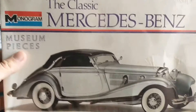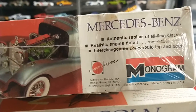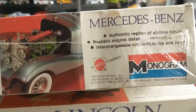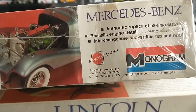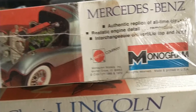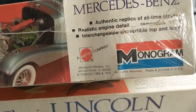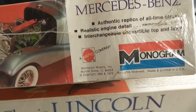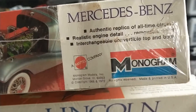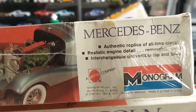So this is the Monogram Museum Piece Collection — they both have that written on them. Really cool thin boxes. It's got a 1966 and a 1972 copyright date on it, from Morton Grove, Illinois, not too far from here. Mattel company — I did not know Mattel owned Monogram. I know Monogram changed owners a number of times; I didn't realize Mattel was one of those companies.